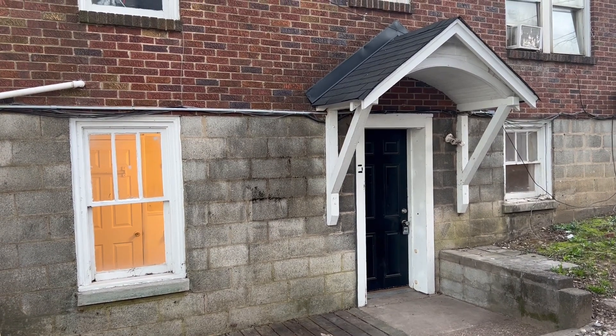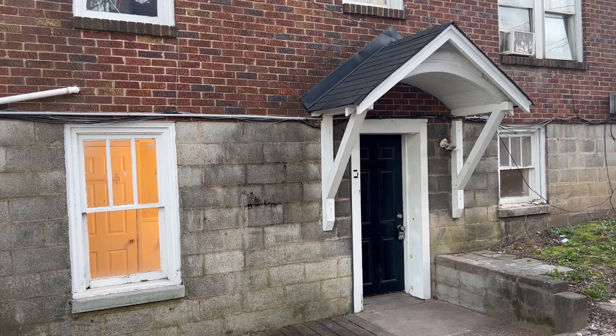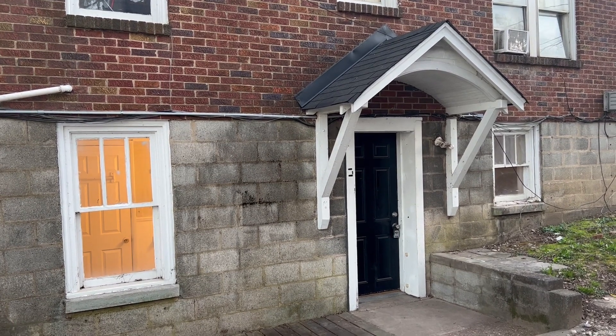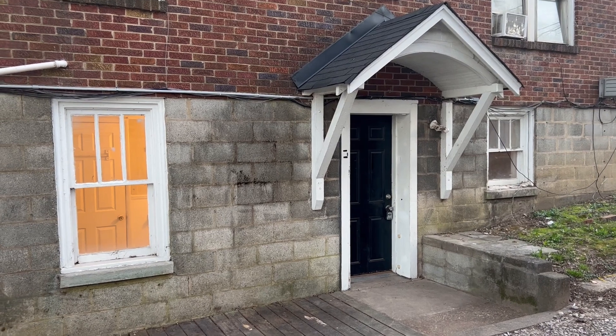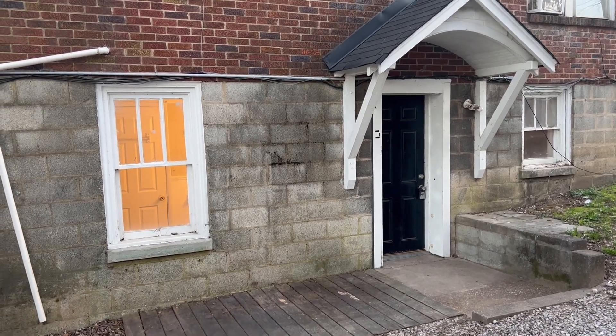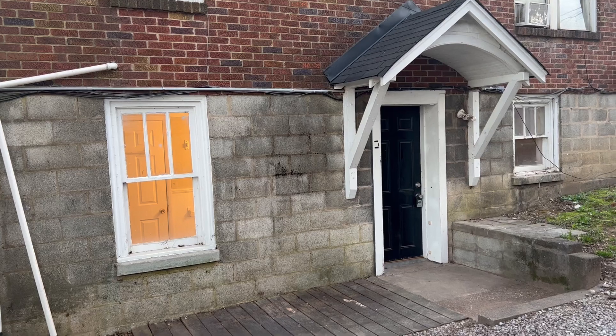Hey everyone, this is Nathan with Hamilton Rent or Own, and right now I'm at 107 Rayon Drive, Unit 6, here in Old Hickory, Tennessee, conveniently located around 20 to 25 minutes from downtown Nashville and close to other various hotspots as well.